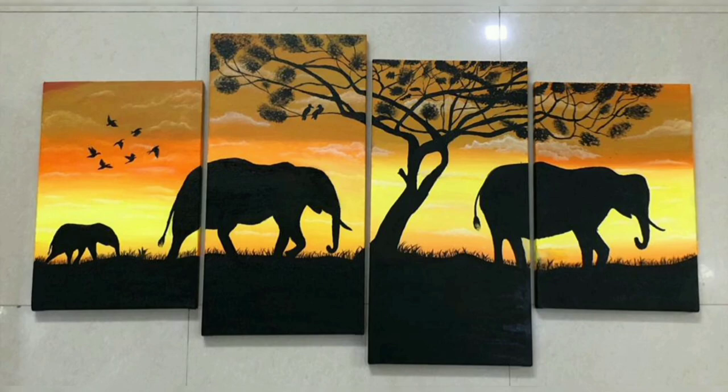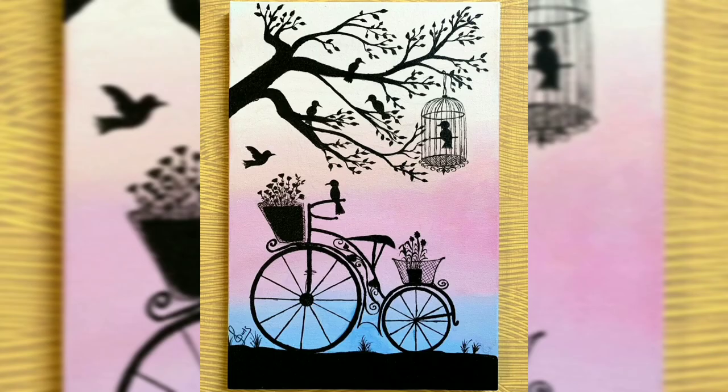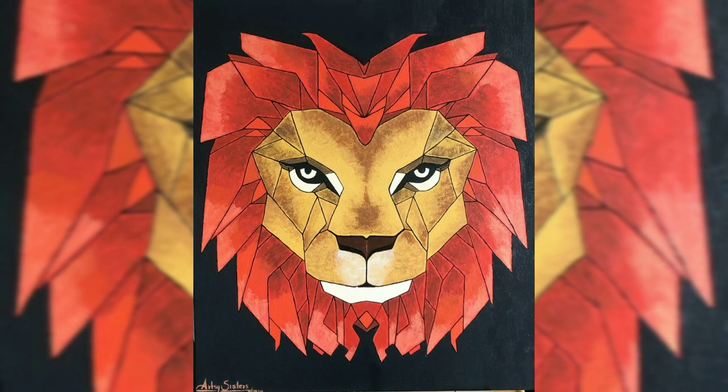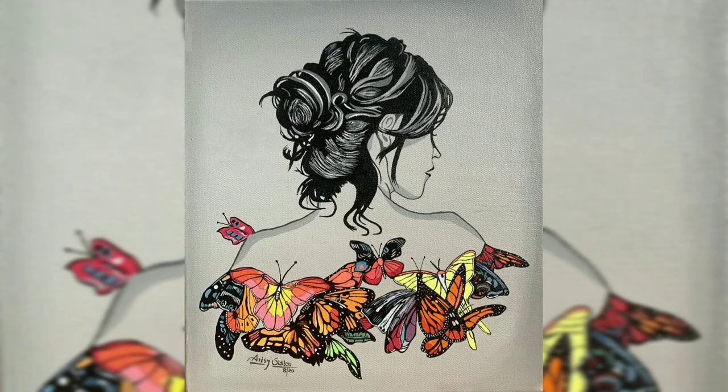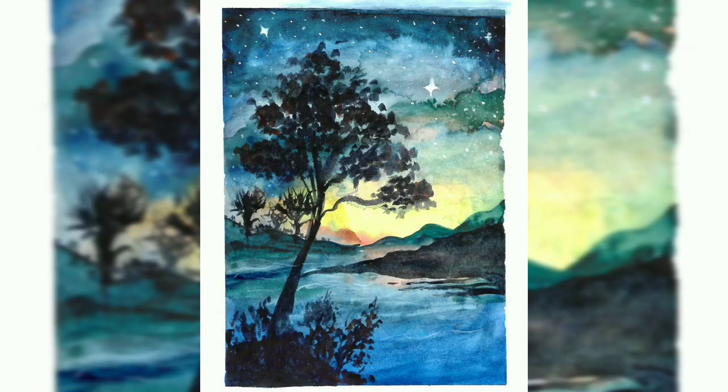Hey guys, hi all, welcome to my channel Madran Surya Kantham. Are you thinking why these paintings are on display today? You guessed it right — this is a kind of promotional logo and some artwork.